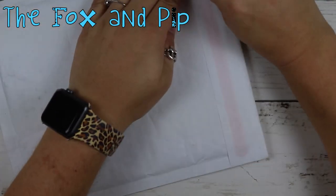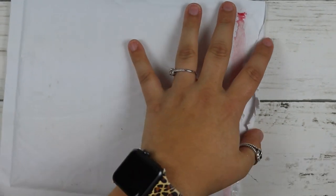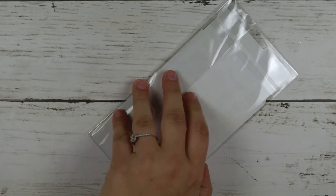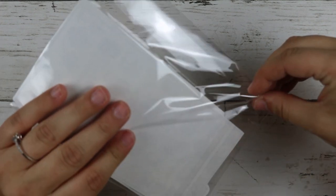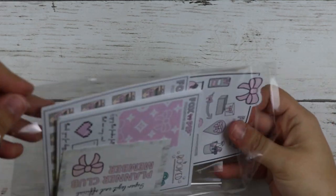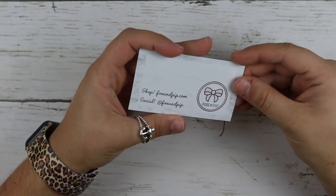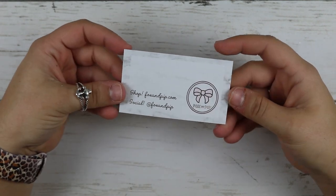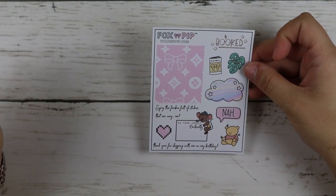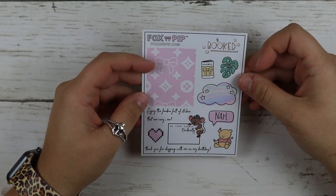Next is an order from Fox and Pip. I ordered from her during the Divine and Flourish sale that they were having. She included a Planner Club business card — it's super cute. And then this is the freebie full of stickers that are very me. It says thank you for shopping with me on my birthday — the little bear, Pooh bear. So that's the freebie.